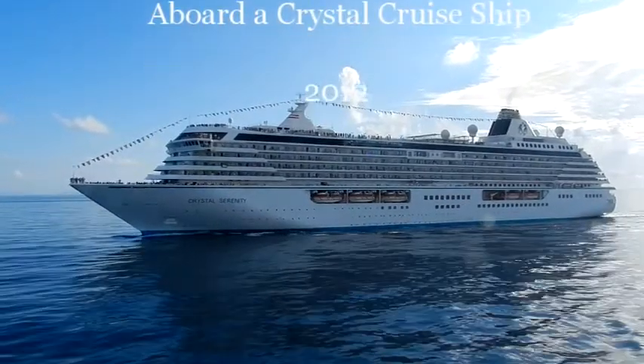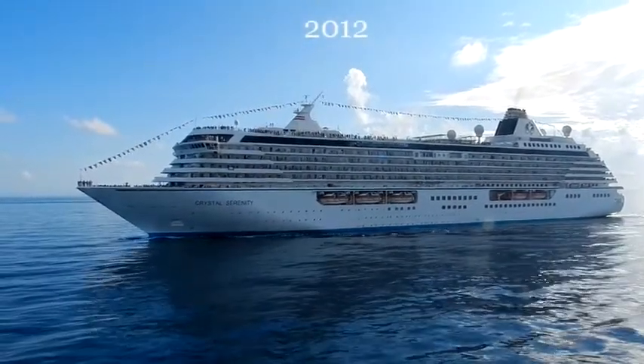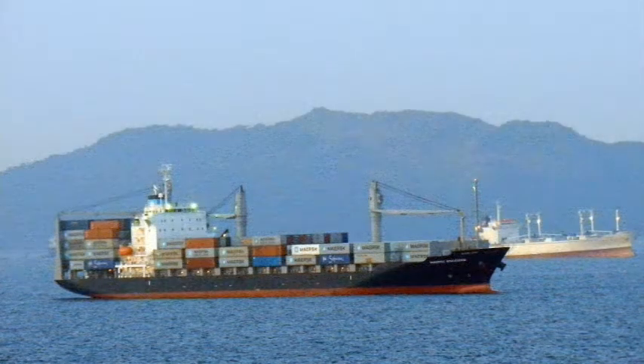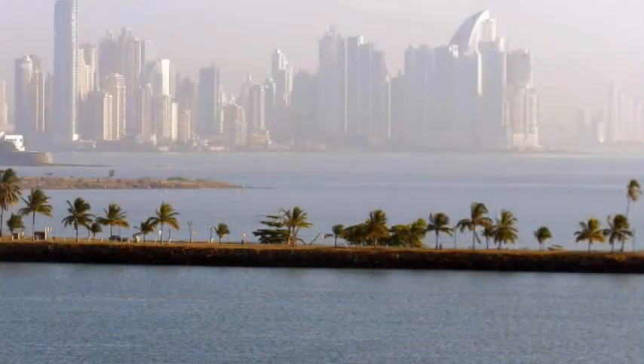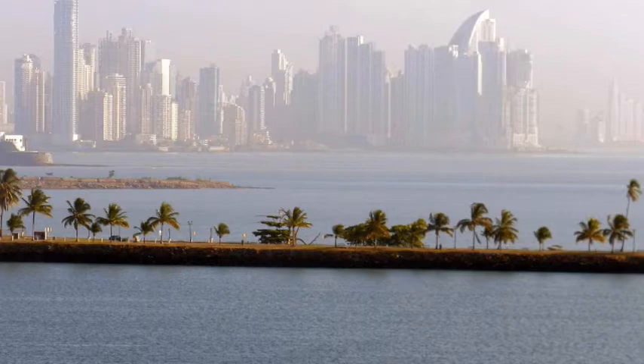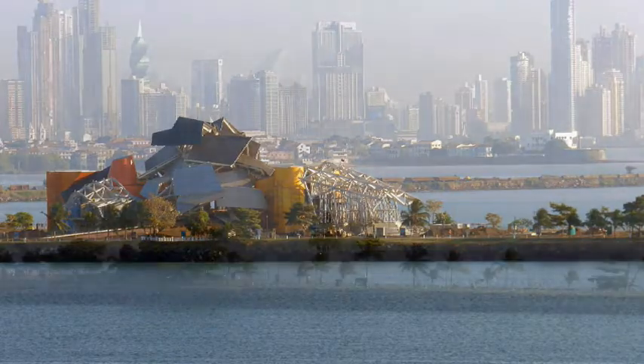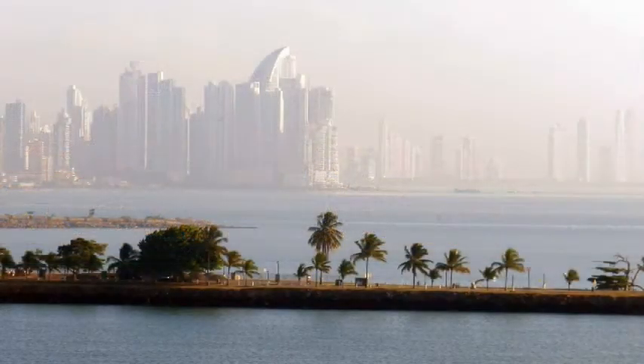The entry to the Panama Canal on the Pacific side is near the island of Naos. There you will see many ships awaiting their turn to make the transit through the canal. The island is joined to the mainland by a long breakwater. This is the Museum of Biodiversity. Behind the breakwater you can see parts of the city of Panama and Balboa.